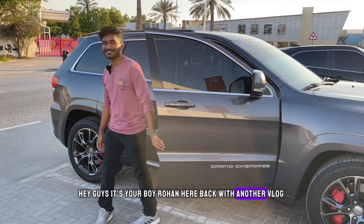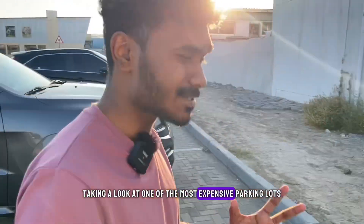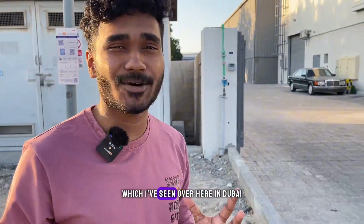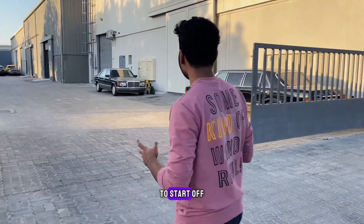Hey guys, it's Overon here, back with another vlog. Today is going to be a fun day because we'll be taking a look at one of the most expensive parking lots I have seen here in Dubai. It's going to be pretty exciting.